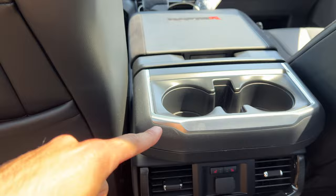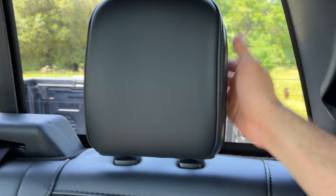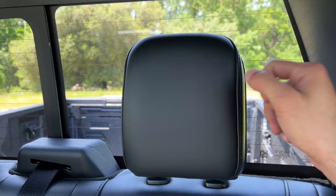There are additional cup holders in the rear armrest, and the seats follow the same Alcantara design as the front seats. Interestingly, the rear headrests are fixed — they don't fold down like on the second-gen Raptor. Also, you can cover the rear glass if you prefer.